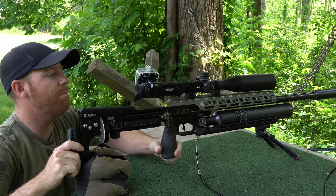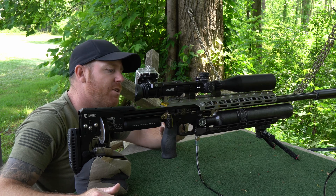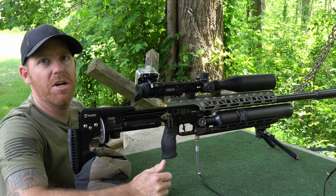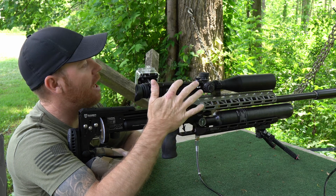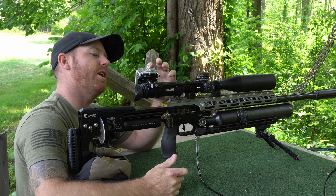General settings: we're at 170 bar, four lines out on the valve adjuster, and four on the hammer — kind of a generic 'shoot 22s pretty fast' setup. We zeroed at 50 yards and I put in two mils; I'm not sure if that's going to be right, but we'll figure it out together.